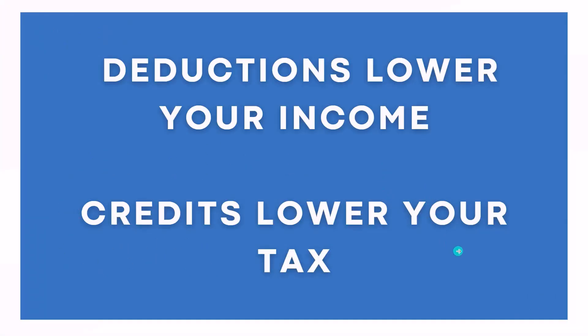As a broad overview, deductions are going to lower your taxable income while credits are going to lower your actual tax liability. So in practice, deductions are going to save you money at your tax rate while credits are going to lower your tax dollar for dollar. That sounds a little confusing — don't worry, I'm going to go over the math a little bit later in the video.